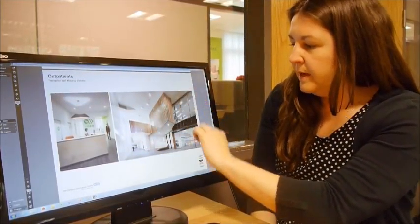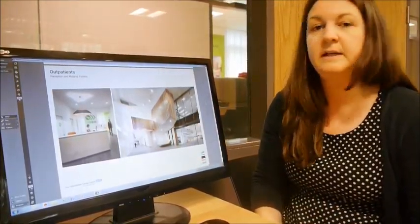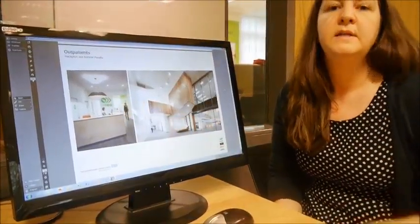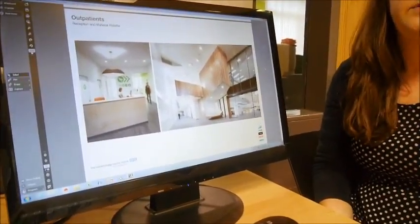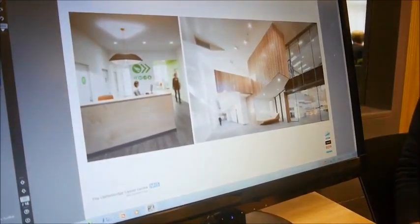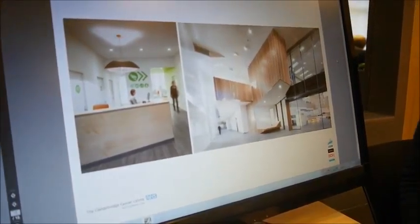We're looking at perhaps incorporating this sort of colour palette and timber which makes it feel like a less clinical environment. Something else users quite liked was the use of super graphics and colour so that people can direct themselves around quite easily and the building is quite intuitive to navigate around. Moving forward, hopefully these are the type of things we can incorporate into the outpatients department.